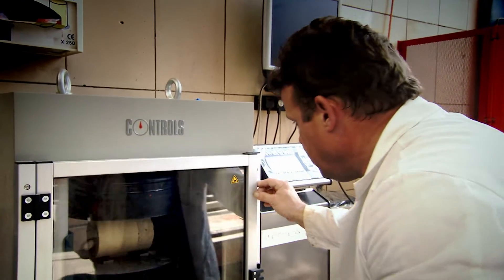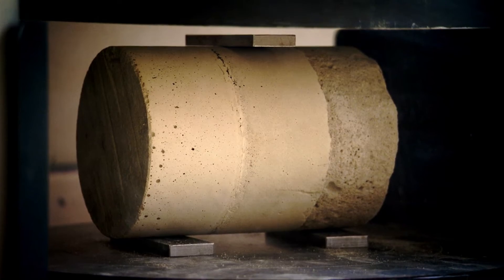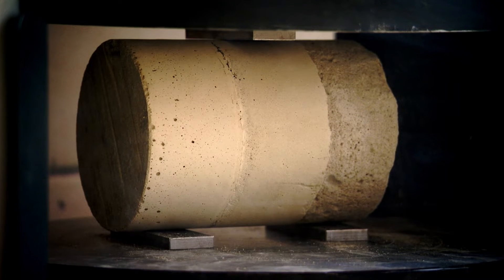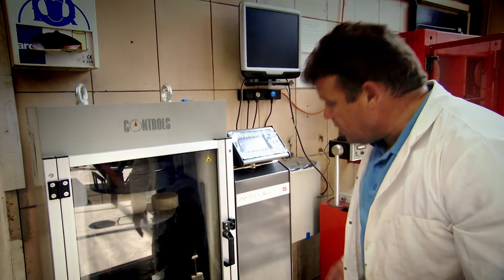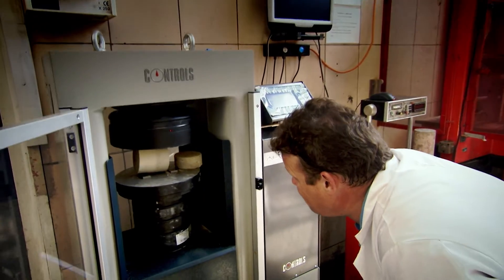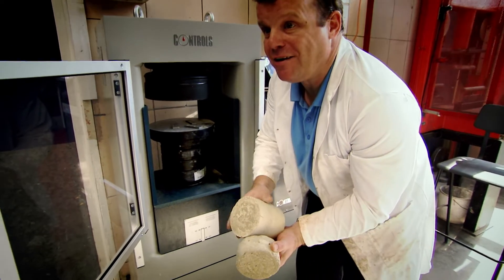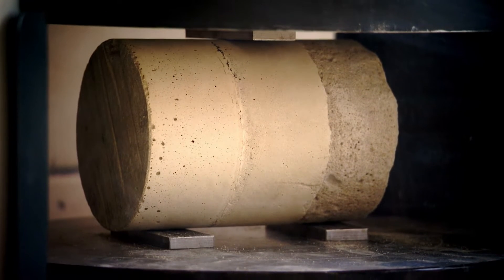Tony Ryan applies a pressure test that simulates the impact of a big wave on an oil platform leg. And now it's just making contact — force is going up — and there she blows. The sample broke right on one of those layers, where the new concrete went on the old. Concrete made in layers is just not strong enough for the North Sea.